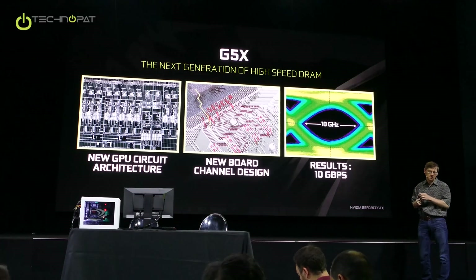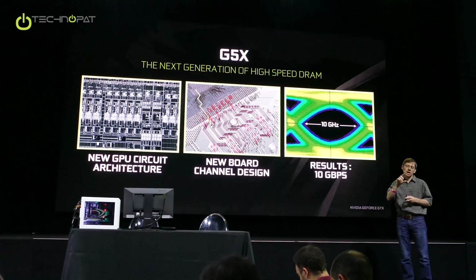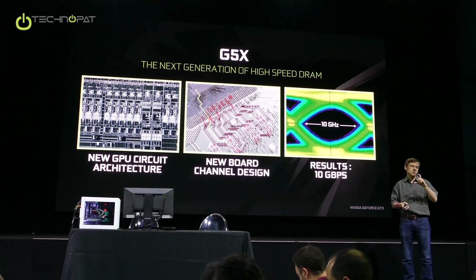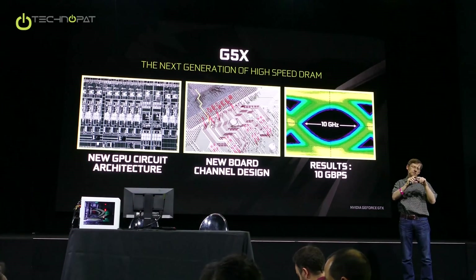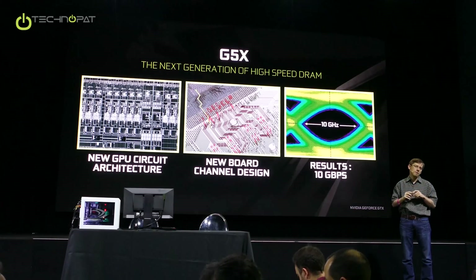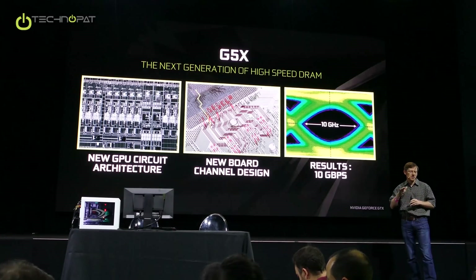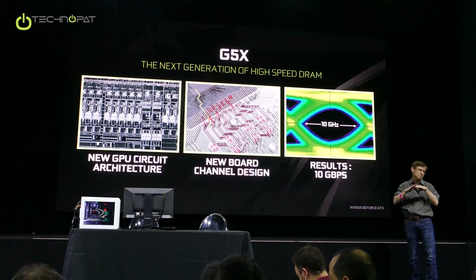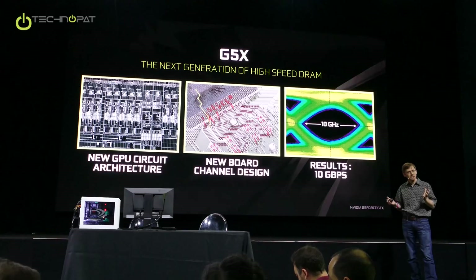One of the other challenges: systems you're familiar with, like PCI Express, commonly use differential signaling. You send a signal and its opposite at the same time, so you can find a signal even if there's noise, because the difference between them is what you're looking for. GDDR5 and GDDR5X memory is not like that — it's a single-ended signal. You're sending one signal and it's got to be super stable, because you don't have any reference to compare it to. You've got to find that bit.